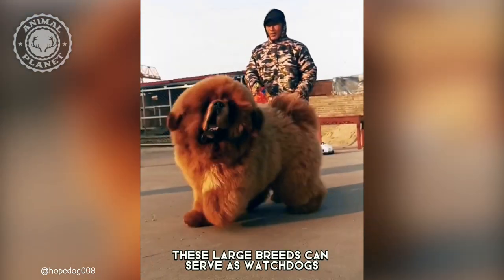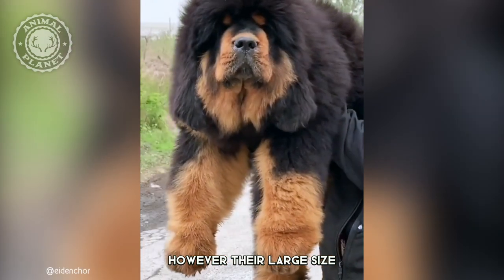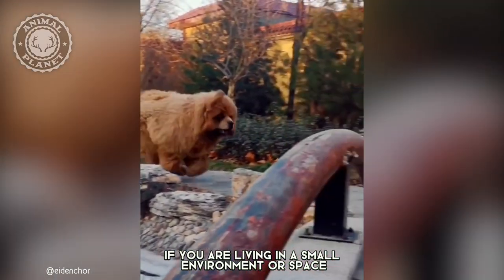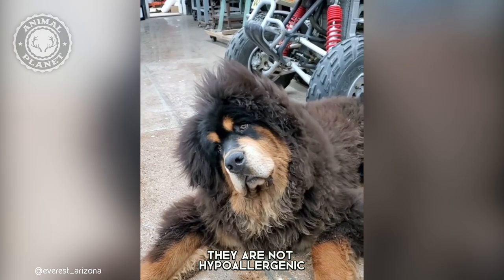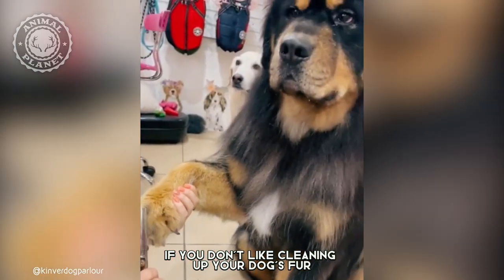These large breeds can serve as watchdogs because of their intimidating personality. However, their large size does not really make them a suitable choice if you are living in a small environment or space. Even though they don't shed quite often, they are not hypoallergenic, and they are probably not the best choice if you don't like cleaning up your dog's fur.